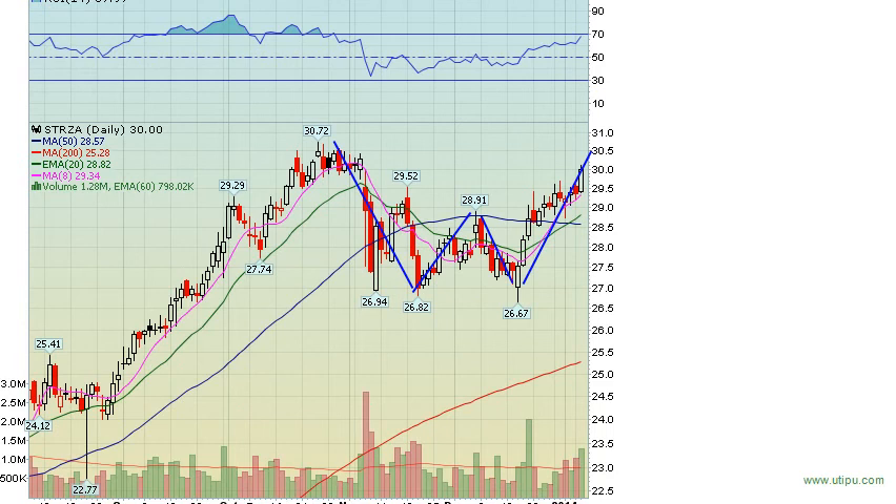One last stock — STRZA, one of our long-term plays. I've got a 50-plus target on this one. We've got what looks like a W formation on the chart. This could be a very nice play on a break of 31. Keep an eye on that one. Have an awesome night guys and see you in the chat room tomorrow.